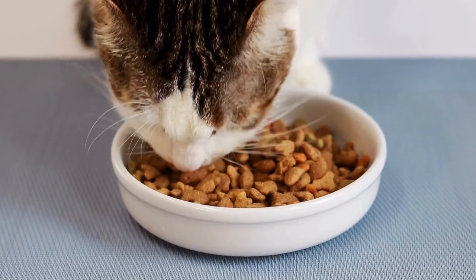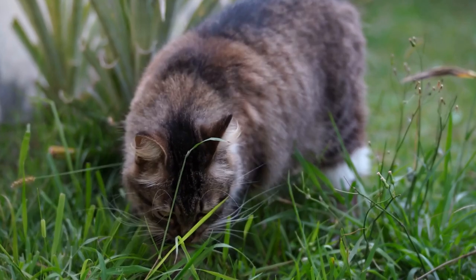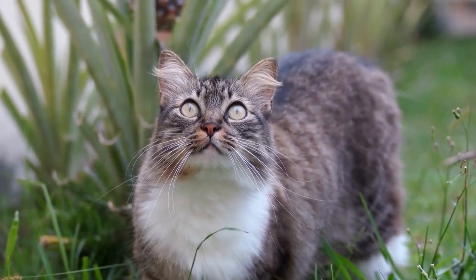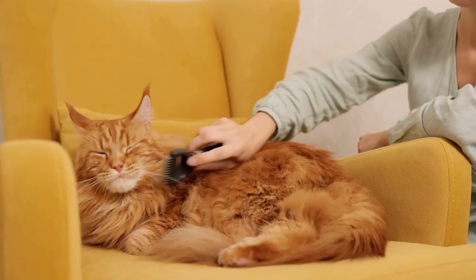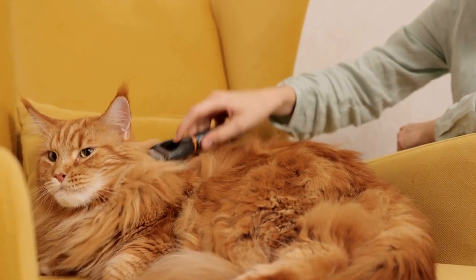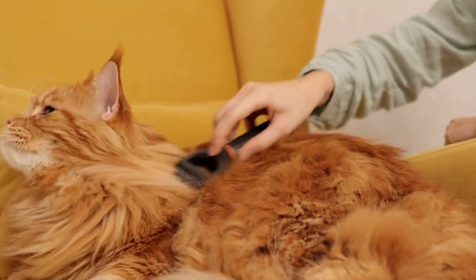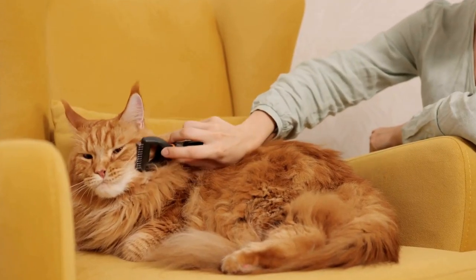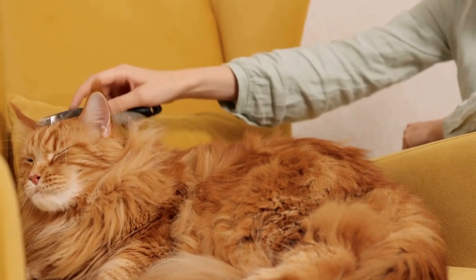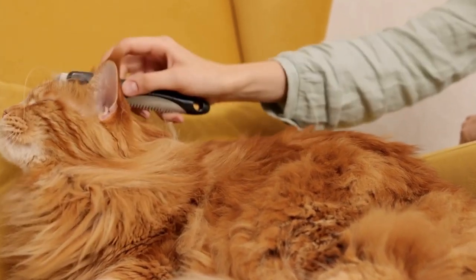2. Provide Vertical Climbing Options. Since cats love to climb, providing them with vertical options in their outdoor space is essential. Install cat trees, scratching posts, or cat shelves that allow your feline friend to climb and survey their surroundings. These structures not only satisfy their natural instincts but also keep them away from the fences, reducing the chance of escape or injury.